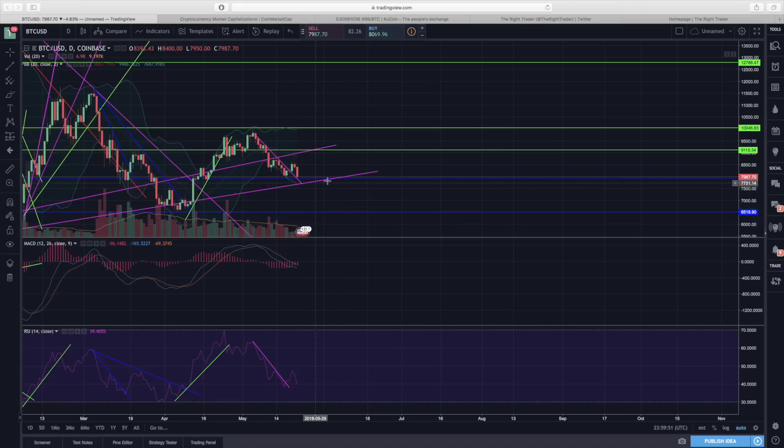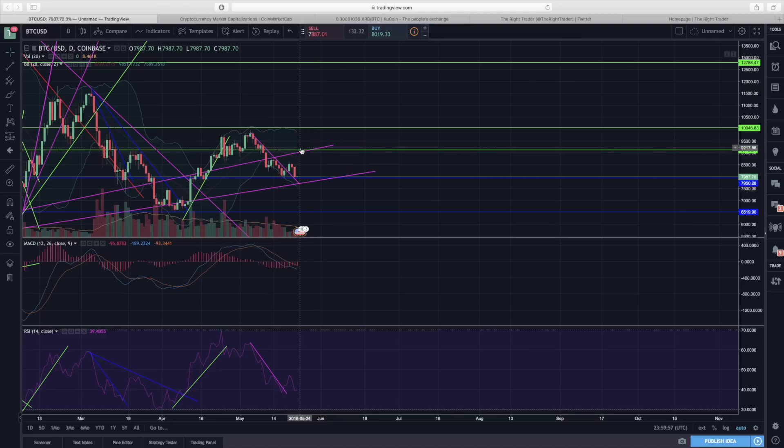If we're able to hold above the pink uptrend line we should be able to overall move in a pretty big range between the two pink trend lines. But if we do end up dropping below that uptrend line and losing that support, that's when things will become much more bearish, not only for bitcoin but for the general market. However, we're still hopeful for now — holding up pretty well and as long as we're above those support levels we're still good.